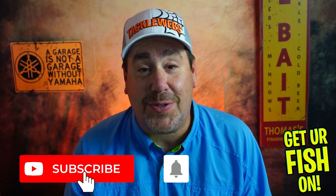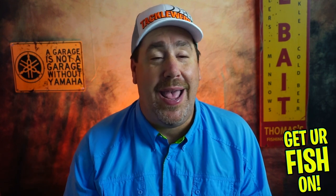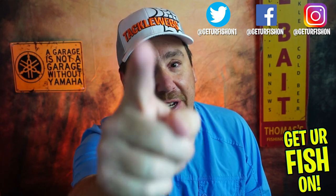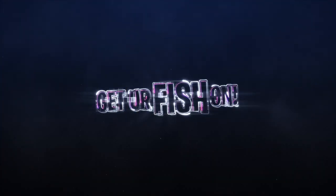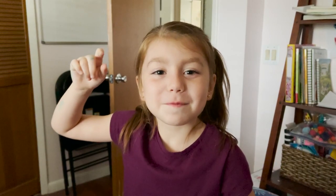Tell me what you think in the comments below — give me a rating on the overall products in here, and then give me a rating on fishability for your area, because my area is different than yours. Thanks for hitting that subscribe button and the notification bell. Please comment, hit that like button, and support the channel. Remember: take a kid fishing, get your fish on — we'll see you soon!